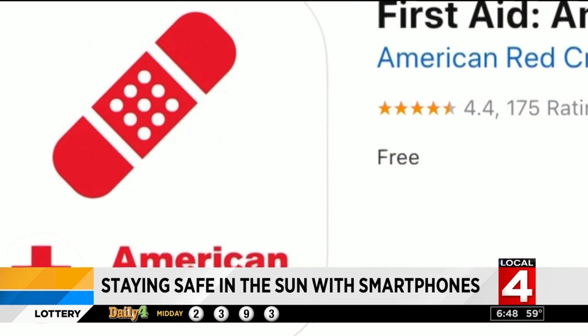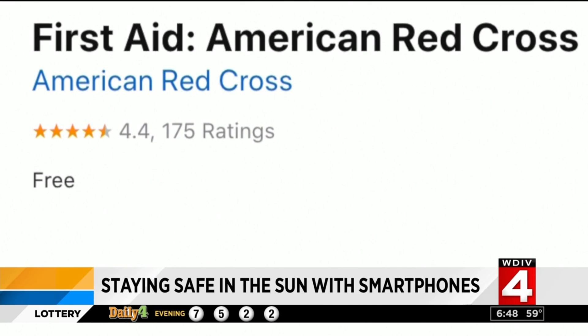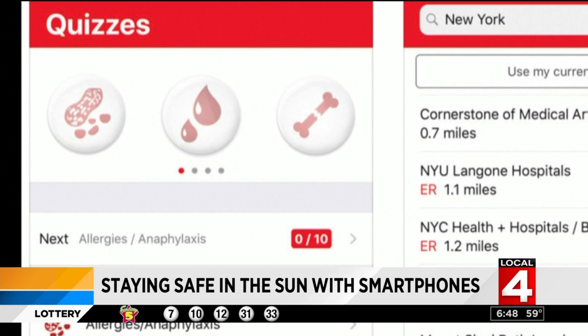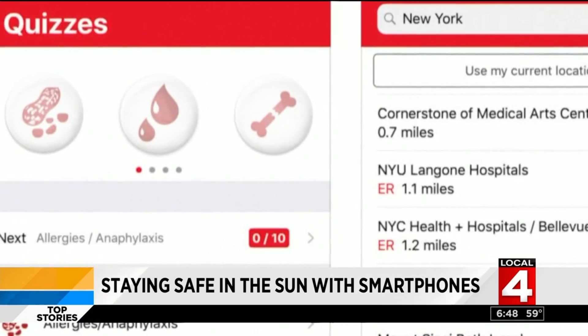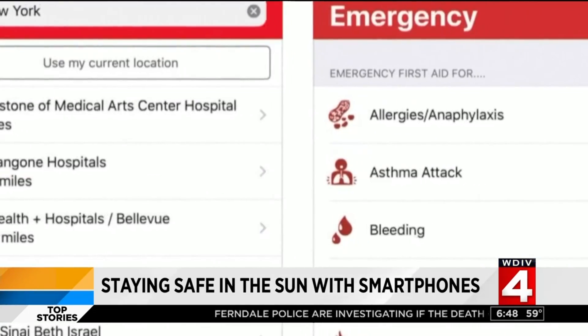Should you happen to get too much sun or heat, or suffer from any other emergency for that matter, you'll want to have the First Aid app from the American Red Cross. This app features expert advice for everyday emergencies, including videos, interactive quizzes, and simple step-by-step advice. The app is free for iOS and Android.